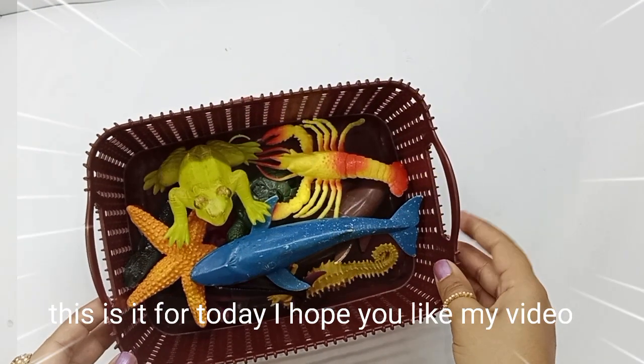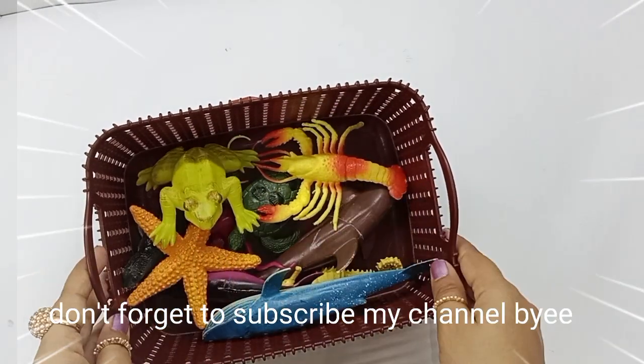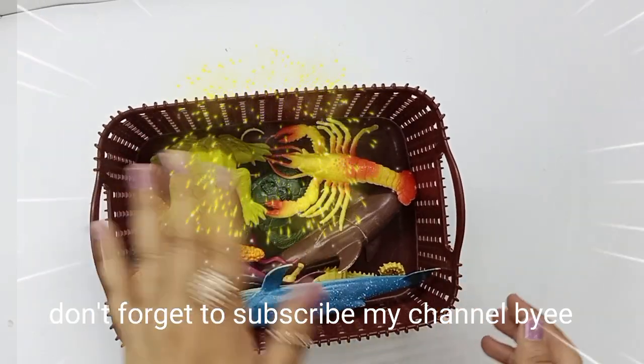This is it for today. I hope you like my video. Don't forget to subscribe to my channel. Bye. Thank you.